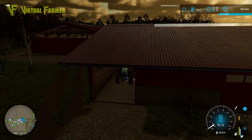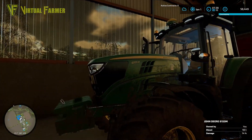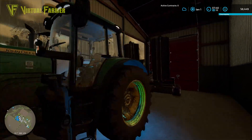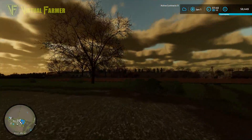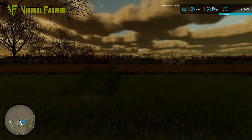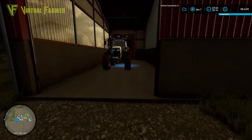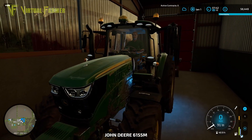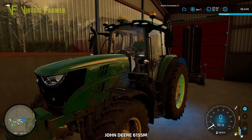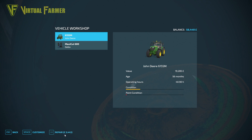Hello and welcome along, welcome back to Spruce Mountain Farms. Today we're going to be getting on with some more mulching — we're going to set a hired worker doing it, mulching the cotton field. Before I do that, I need to repair this tractor because it's not in a great way. It's a John Deere 6M, and the repair is going to cost £3,000.